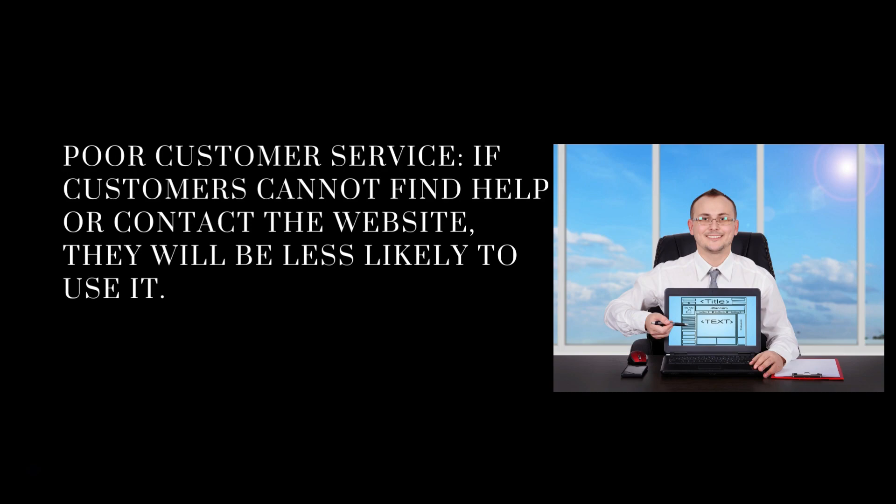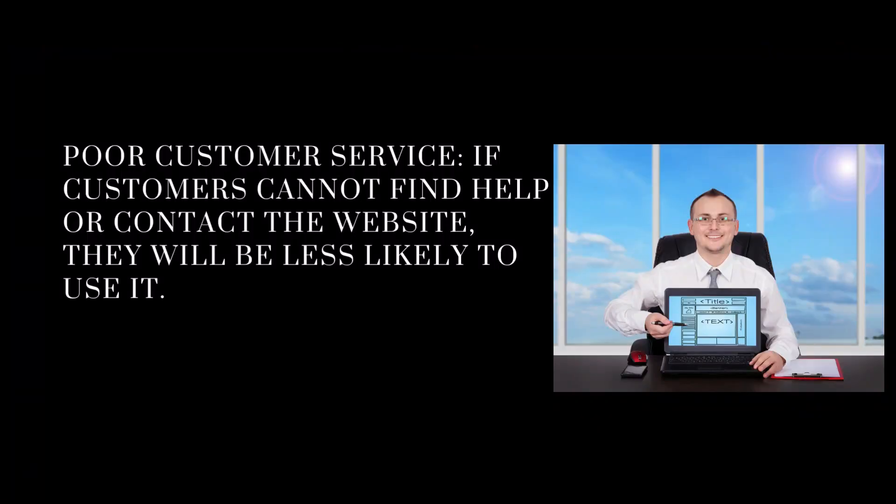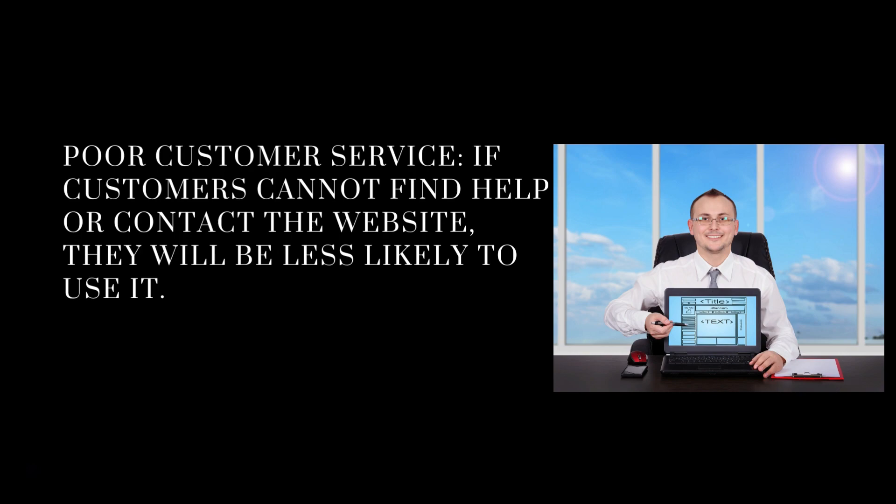Poor customer service. If customers cannot find help or contact you — the realtor — they'll be less likely to use it. It's amazing: many of you put your phone numbers on the first page, which is great and it should be there, but half of them you can't even see them. The worst thing is — yes, you want potential clients to contact you and engage with you — but don't have a pop-up springing up as soon as somebody comes onto your website.